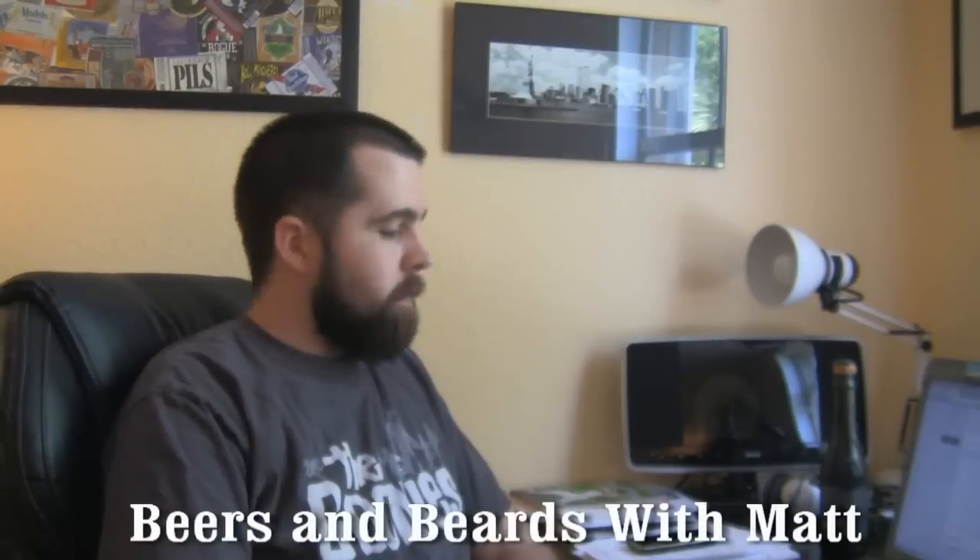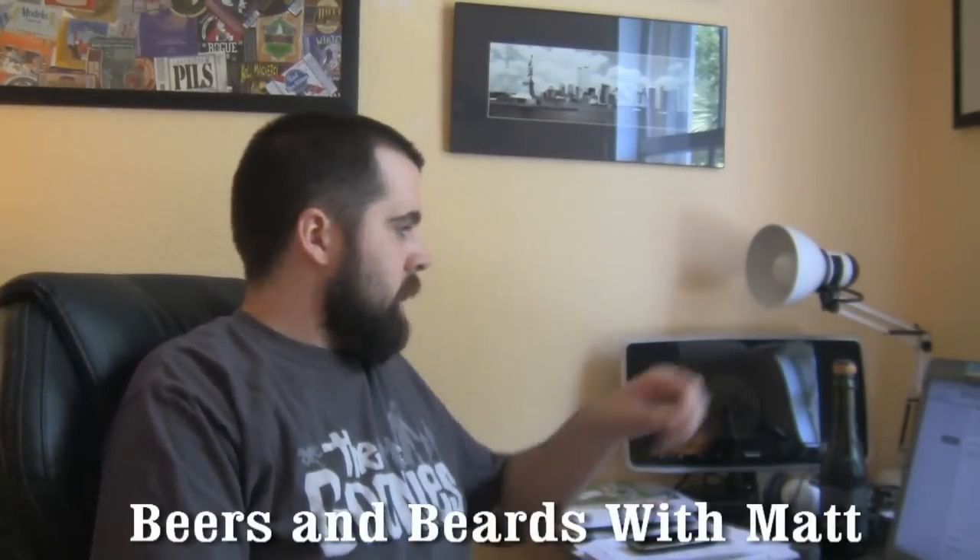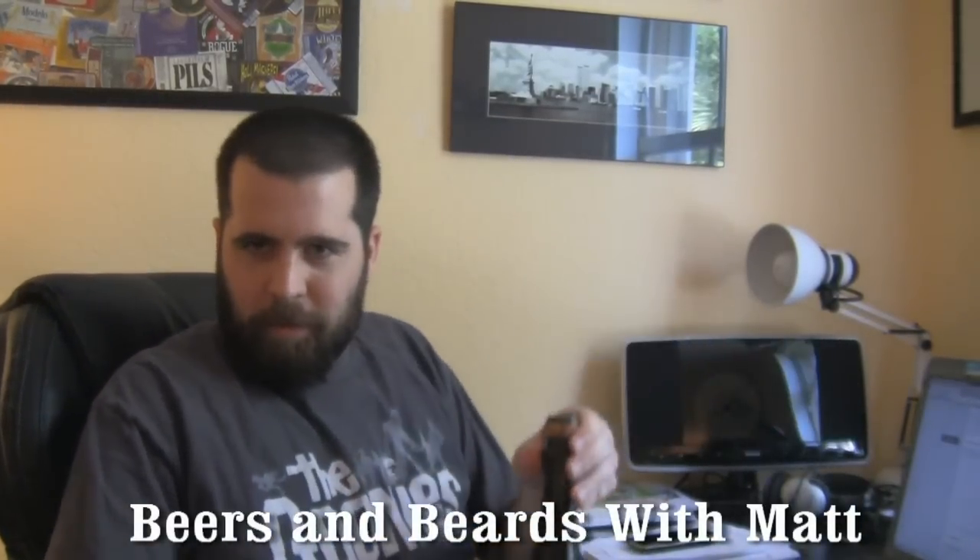Hey, how's everybody doing? This is Matt in the office and another edition of Beers and Beards with Matt. Today I am going to go kind of no frills. I don't really have a lot to say about life or anything like that. I'm not going to get all philosophical on people, so let's get right to the beer.